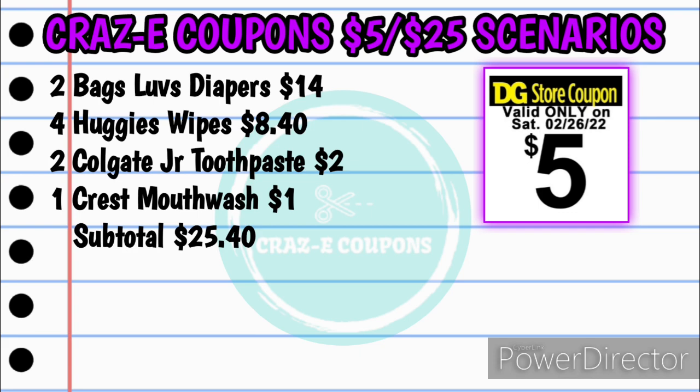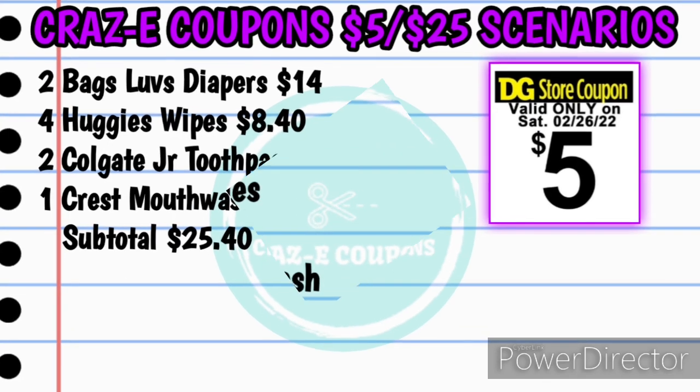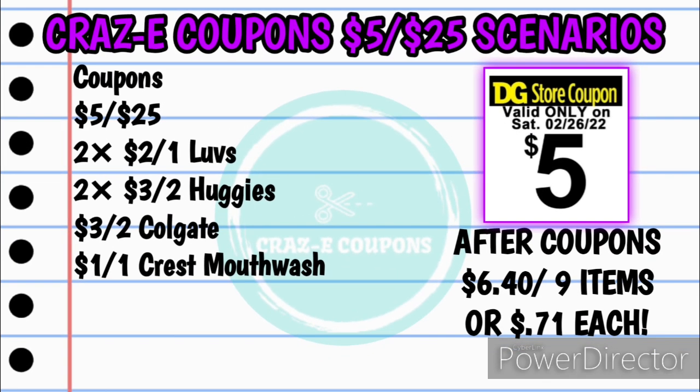That's going to bring your subtotal to $25.40. Here's your list of coupons: your $5 off $25, two of the two off one Luvs digital coupons, two of the three off two Huggies digital coupons, the three off two Colgate, and the one off one Crest mouthwash. Your subtotal after coupons will be just $6.40 for nine items, making each one just $0.71 each — and I think that is a fantastic deal, especially if you are needing diapers.